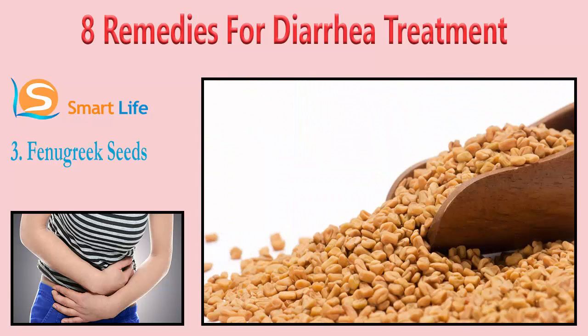3. Fenugreek seeds. Fenugreek seeds are highly recommended for treating diarrhea due to their high mucilage content. Mucilage provides a strong anti-diarrheal effect. Chew one teaspoon of fenugreek seeds along with one tablespoon of yogurt. Alternatively, combine one half teaspoon each of roasted fenugreek seeds and cumin seeds, add two tablespoons of yogurt, and mix it well. Consume this mixture three times a day for quick relief from diarrhea.